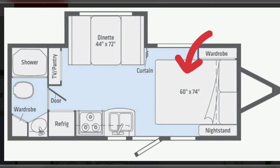Here is a floor plan with what they call a short queen — 60 inches by 74 inches. Obviously it is shorter, but in addition there is much less selection of mattresses, and they are generally a little bit more expensive.